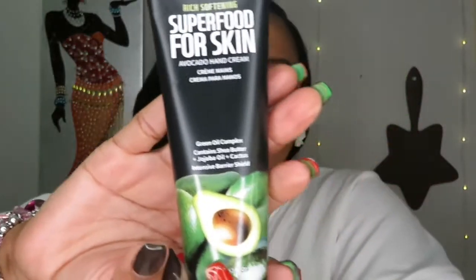The next thing is Superfood for Skin Rich Softening Avocado Hand Cream. I love hand cream — I keep these in my purse all the time. I'll open it a little and try the smell. It doesn't really smell like much — avocado doesn't have a strong smell in my opinion, but anyway. This hand cream is $7.50 — a rich softening hand cream packed with shea butter, rosehip oil, and avocado to smooth and soften dry hands. Perfect for the winter weather coming up.